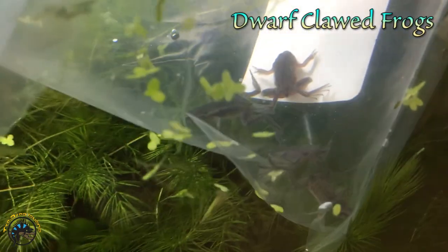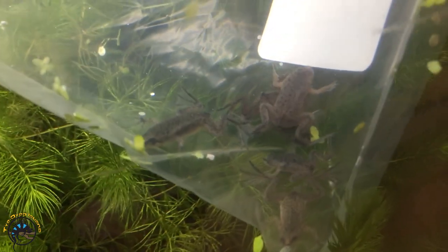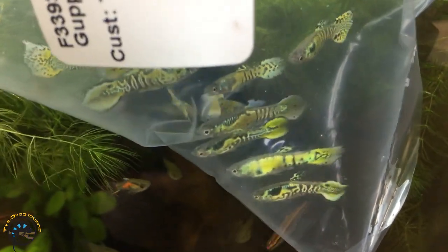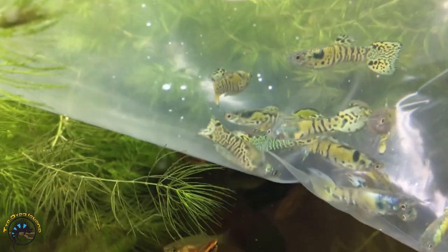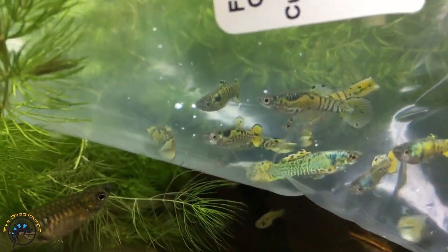And we got itty bitty little tiny dwarf clawed frogs - so small, so cute. We got some more Endler's guppies - those are the ones that look like they've been painted with the world's tiniest paintbrush. Look at that - oh, that's amazing. Haven't gotten any like that in a long time.